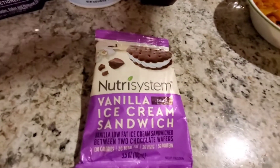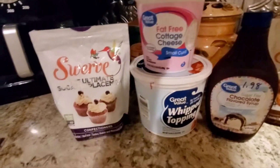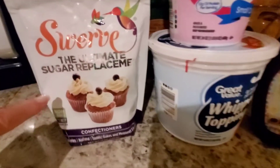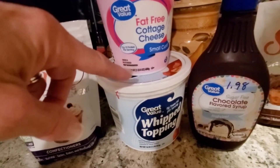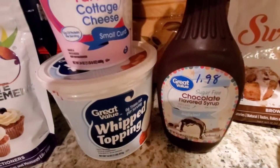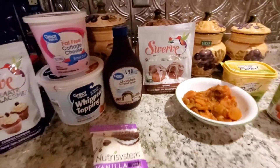For dessert tonight I'm having the vanilla ice cream sandwich — you've seen that many times before. For my second power fuel at dinner I'm having a serving of fat free cottage cheese for 70 calories, mixed with Swerve confectioners sugar, topped with my third extra of two tablespoons of whipped topping for 25 calories, and drizzled with five calories of chocolate flavored syrup — about a tablespoon. And that's going to do it for my food today.